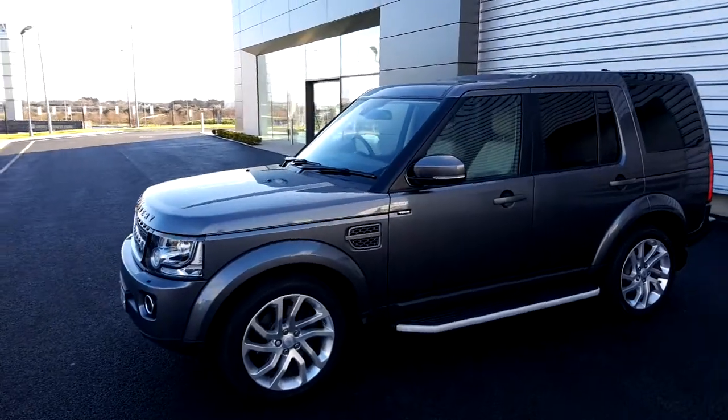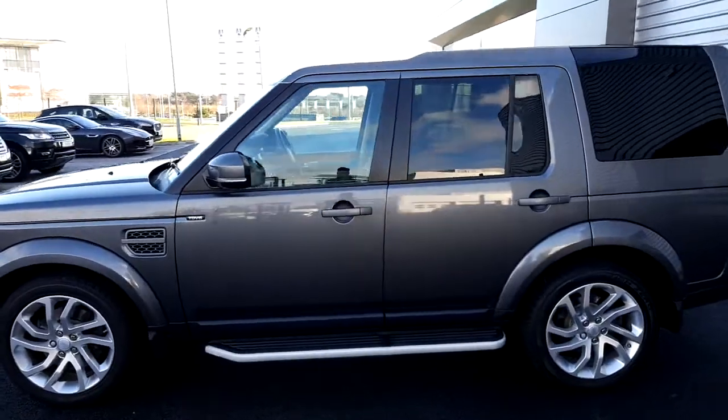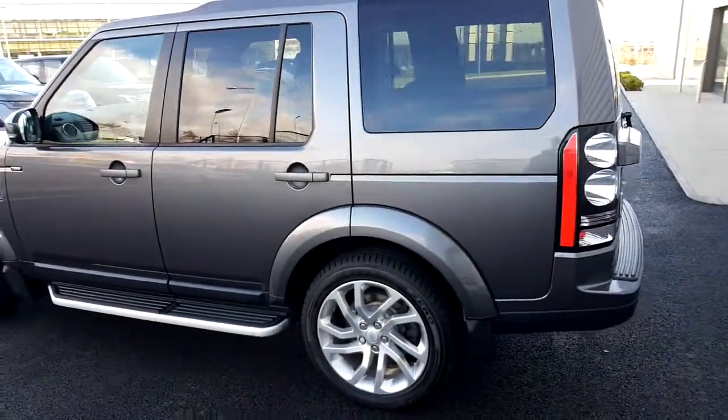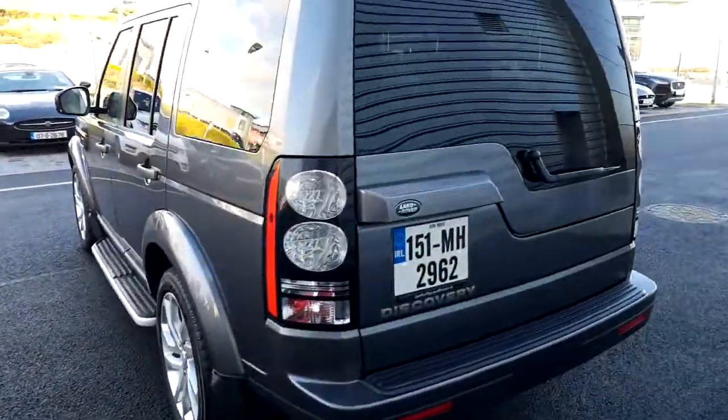Hello and welcome to Joe Duffy Land Rover. Today we're viewing the 2015 Range Rover Discovery TD V6. This vehicle is finished in a grey paint and includes 20 inch alloy wheels.